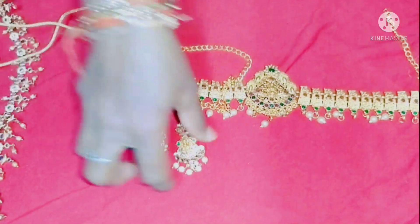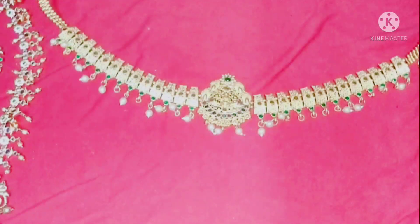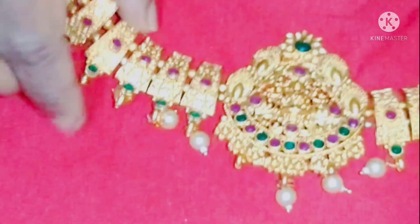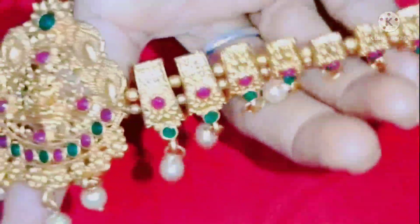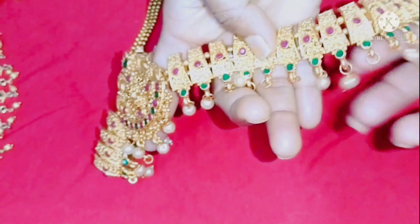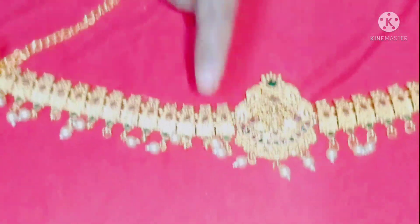I'm going to show you the color options. I used to edit the color that I made for Lakshmi Devi. I'm not going to make it too heavy, but I'm going to show you more. I can do it with matte finishing.